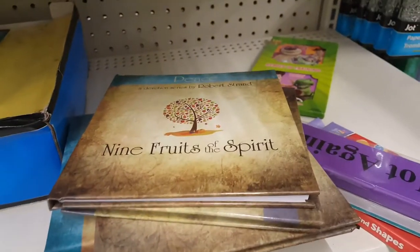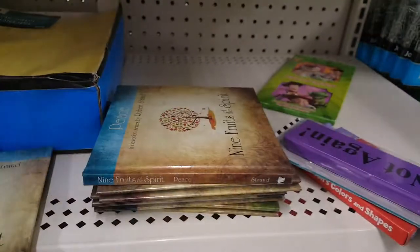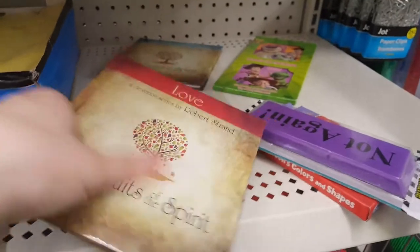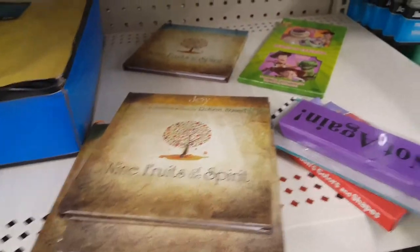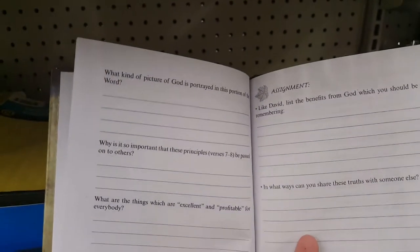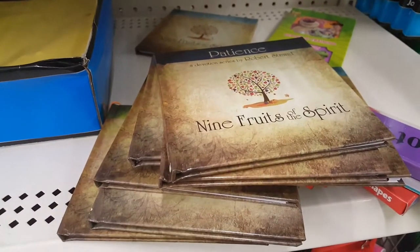In a weird spot I found these books — little devotion books. There's one called Peace, one called Kindness, one called Faithfulness, one called Joy, one called Love, one called Patience, and one called Self-Control. These are similar to the prayer books we saw before, but these ones you fill out yourself. They do have to do with God but it's more like homework assignments with God, so if that's something you're interested in, keep an eye out.